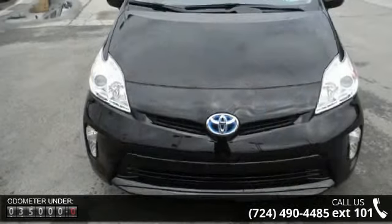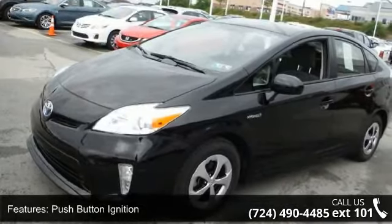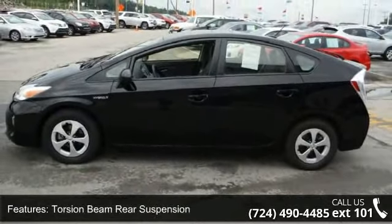Some of the top features included with this vehicle are push-button ignition, front-wheel drive, torsion beam rear suspension, electric PWR-assisted rack and pinion steering, and ventilated front and solid rear PWR disc brakes.